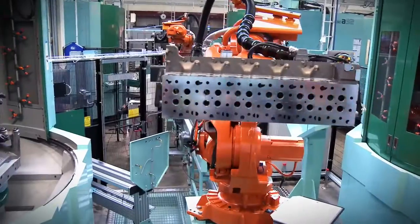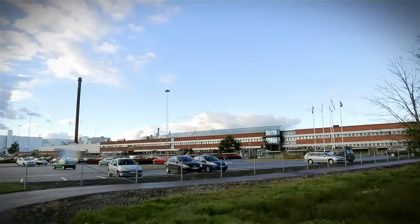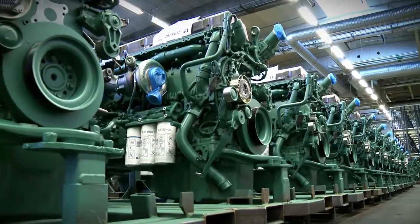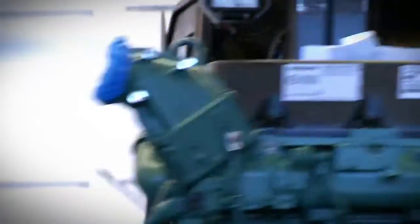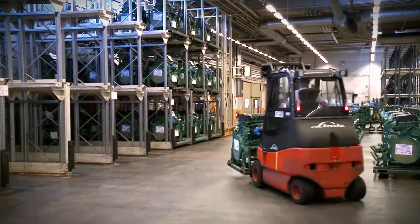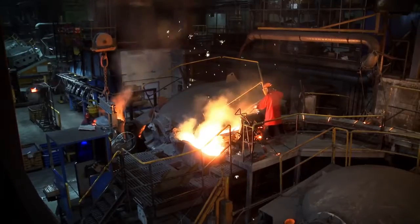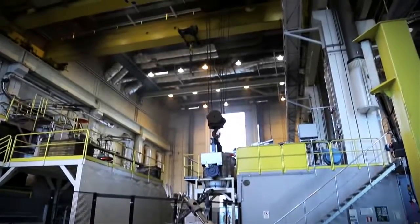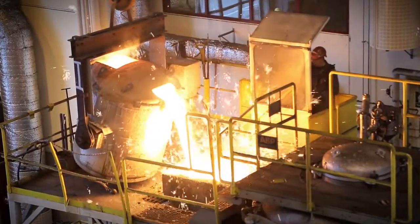The Volvo Group Trucks operation site for manufacturing heavy-duty diesel engines covers 265,000 square meters. In 2012, they produced approximately 72,000 engines. The site houses two foundries, G1 and G2. The G2 is a state-of-the-art facility where the casting process has been refined and its environmental impacts reduced.